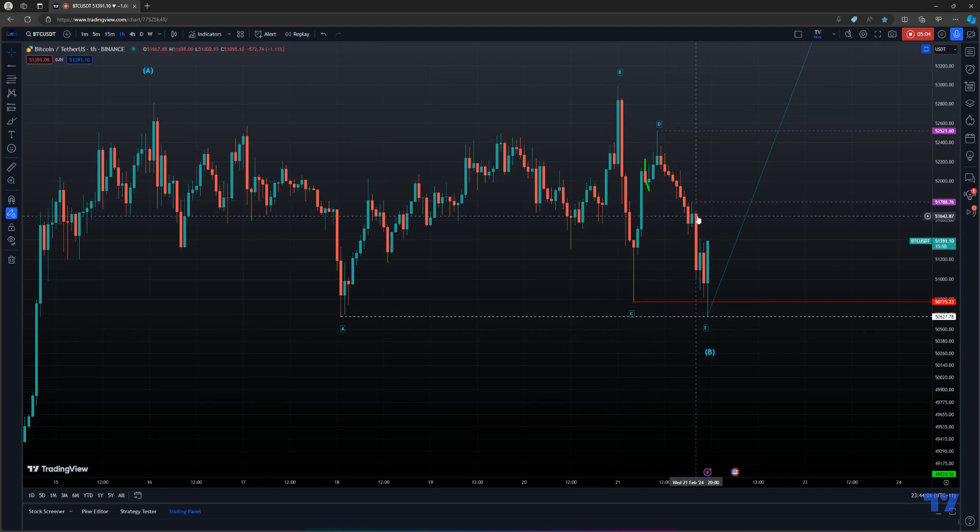It's continuing to slowly move up. That's my view right here — it didn't break that low. That's pretty interesting. CDE pattern, weird move — let's see how it turns out. Thanks for watching.